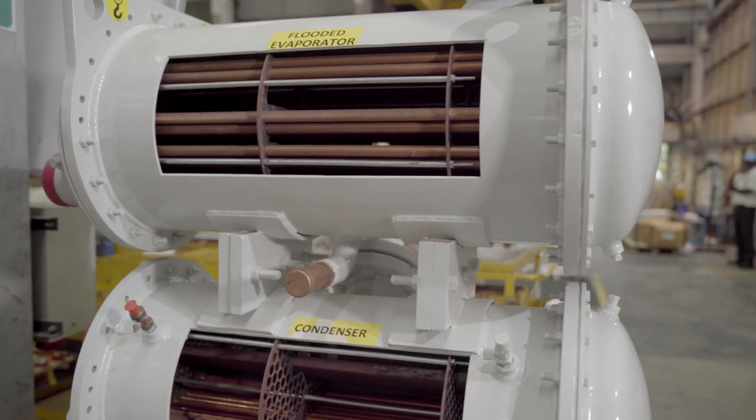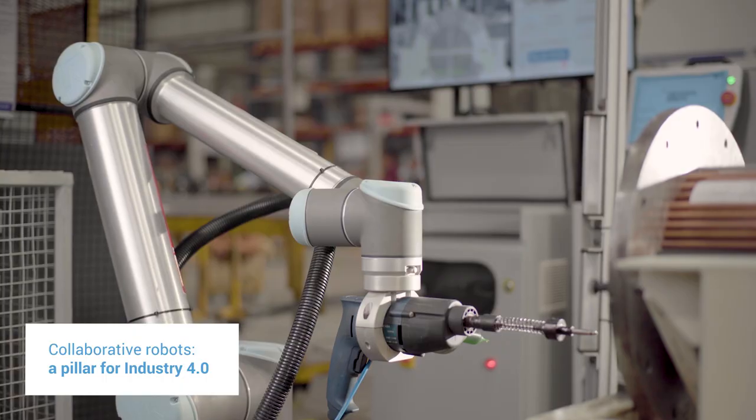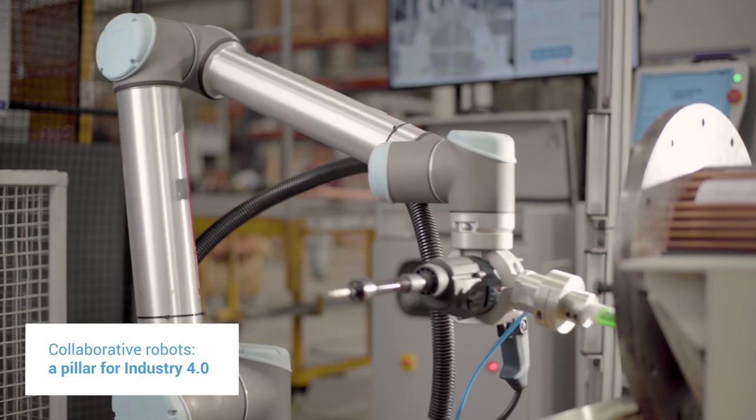At Bluestar, we are striving for Industry 4.0 and we understand that collaborative robots are one of the important pillars for Industry 4.0 applications. We have a total of three cobots in Bluestar.